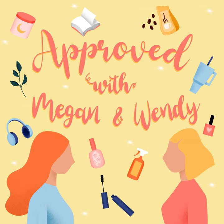Thanks for listening to this episode of Approved with Megan and Wendy. If you love this podcast, we love your five-star ratings and reviews — leave them in the app of your choice. Don't forget to tag us on Instagram with your approved items, and we'll see you next week. Bye bye!